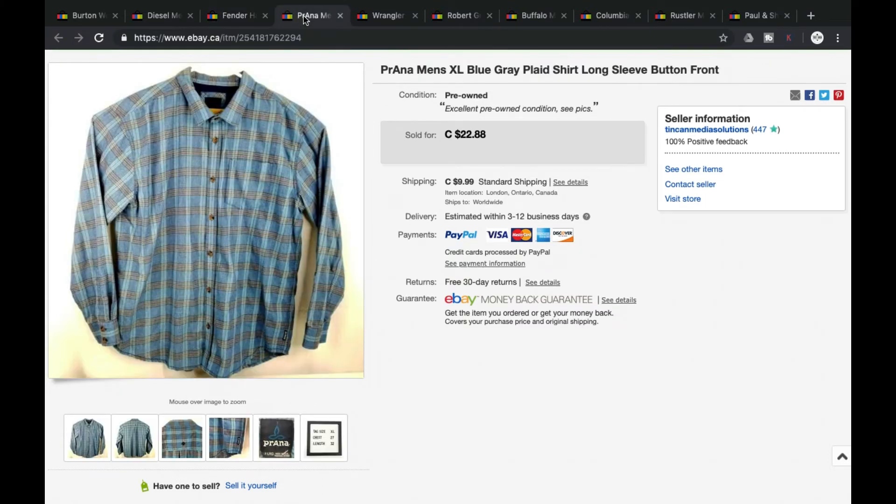Next we got a Prana long sleeve button-front plaid shirt. This one we took full price — we were asking $22.88 plus shipping, grand total of $32.87. Prana is a really good brand you want to be on the lookout for.